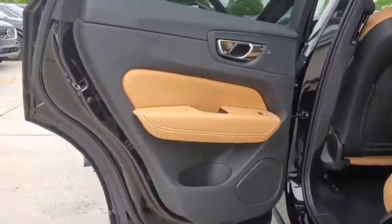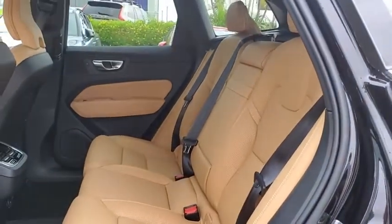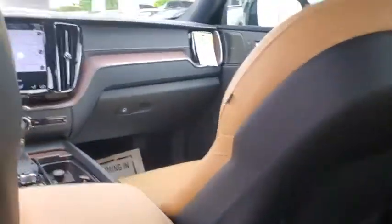Power liftgate, power passenger seat, traction control, dual airbags, power steering, four-wheel disc brakes, fog lights, security system, compass, power windows, trip computer.